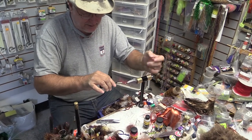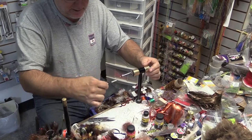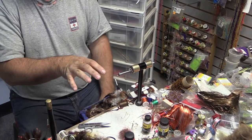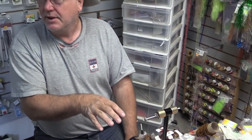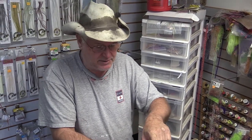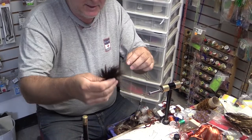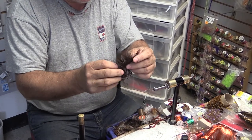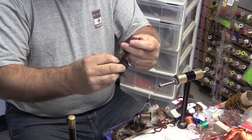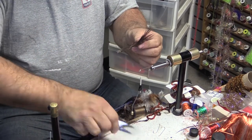This is putting on your thread, and this is like building a house. This is called putting on the base of your thread onto your hook — so this is like a foundation. A lot of folks, when they tie flies, the reason their flies fall apart is they don't take the extra wrap here to make it more durable. And then this is a marabou — it's a dark brown marabou.